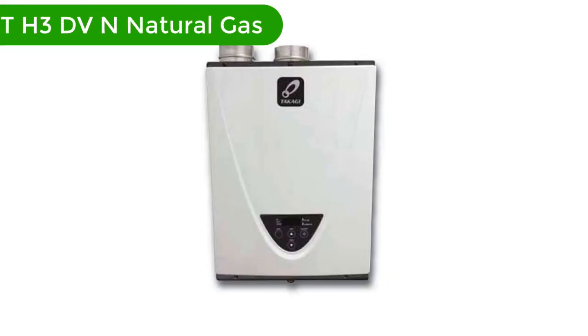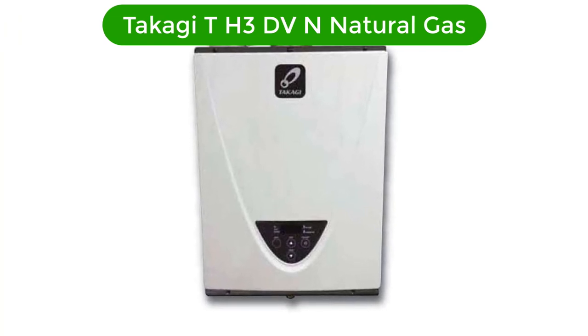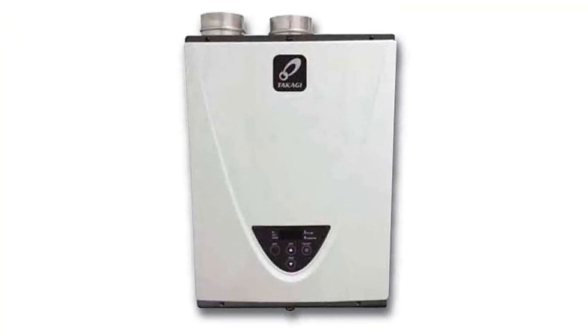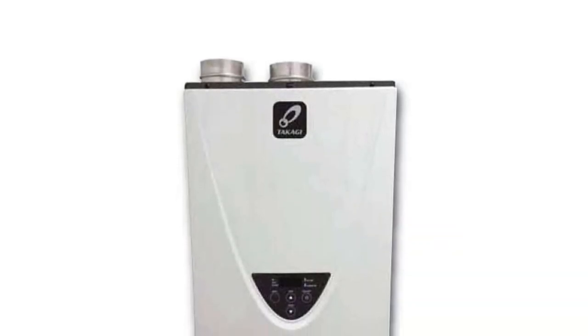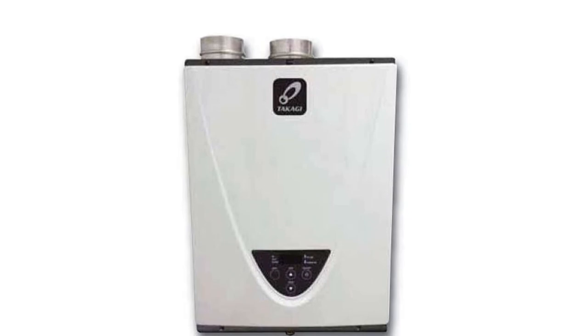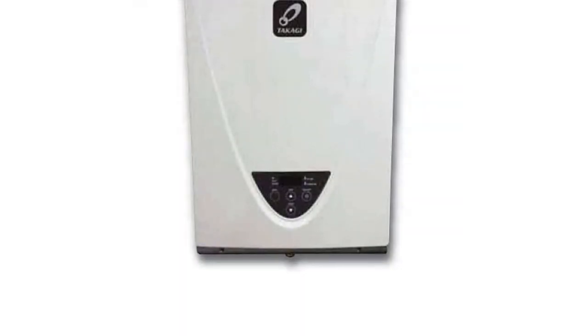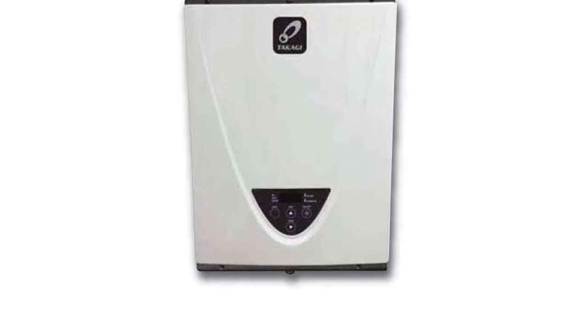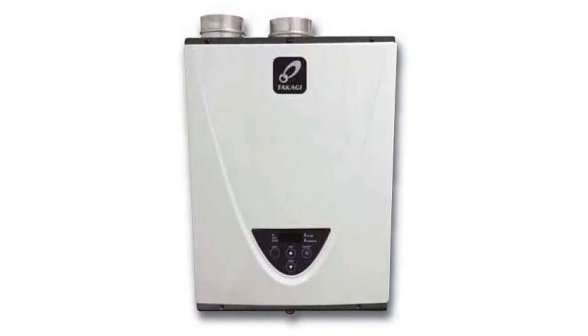Number 4. Our fourth best pick is the Takagi TH3DV in natural gas. Be prepared to get hot water on demand with these condensing boilers. This condensing boiler is compact, energy-saving, and doesn't require a pilot light. Some of the safety features put in place for your protection include troubleshooting diagnostic codes, freeze, overheat, and surge protection.